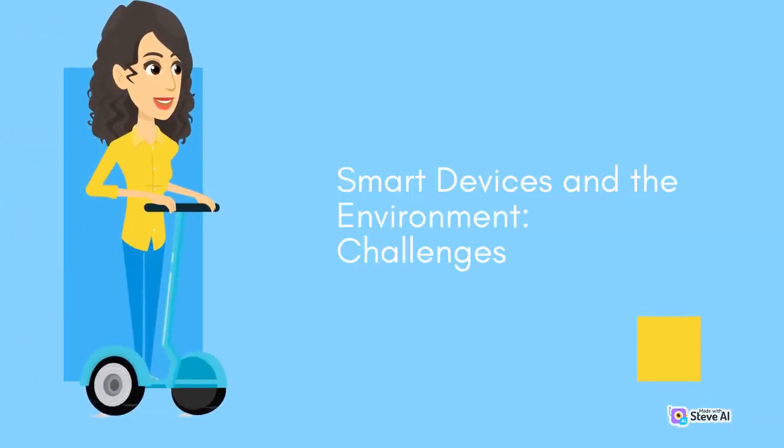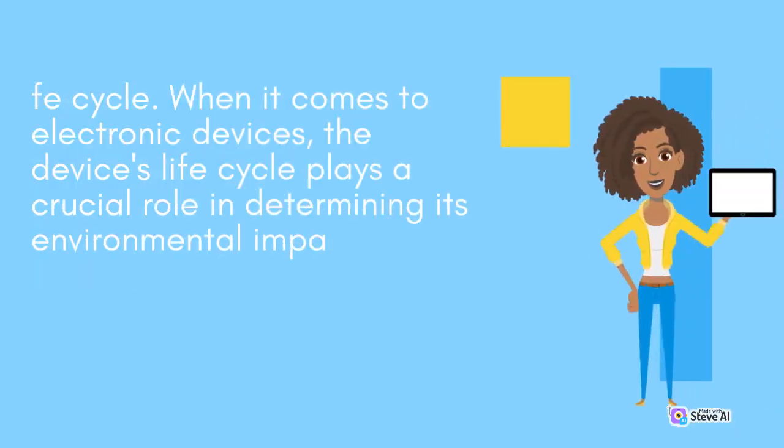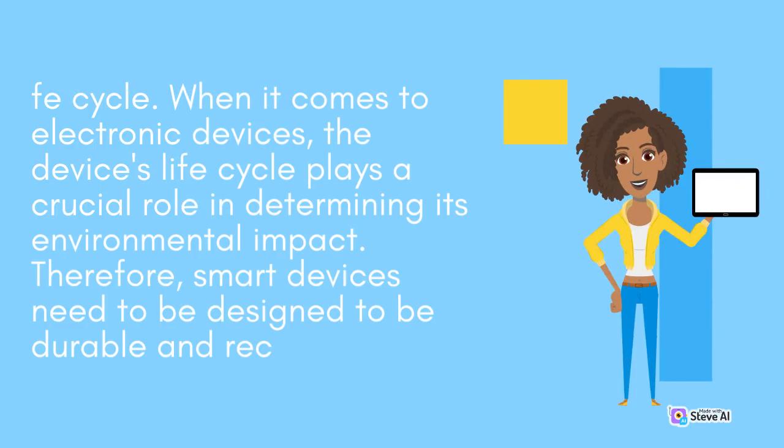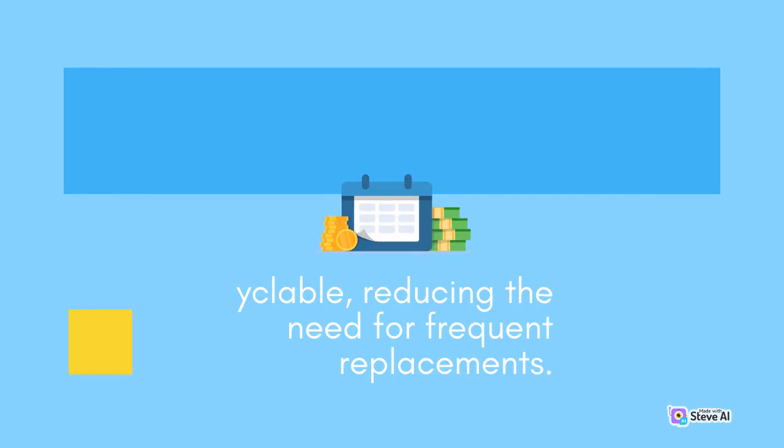Smart devices and the environment: While smart devices offer many benefits when it comes to reducing waste and carbon footprint, there are also challenges that need to be addressed. One of the significant challenges is the device's life cycle. When it comes to electronic devices, the device's life cycle plays a crucial role in determining its environmental impact. Therefore, smart devices need to be designed to be durable and recyclable, reducing the need for frequent replacements.